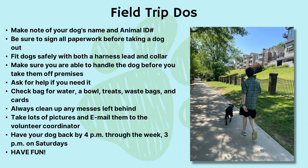Field trip do's: make note of your dog's name and animal ID number. Make sure to sign all paperwork before taking a dog out. Fit dogs safely with both a harness lead and a collar. Make sure you're able to handle the dog before you take them off the premises. Ask for help if you need it. Check the bag for water, a bowl, treats, waste bags, and cards. Always clean up any messes left behind. Take lots of pictures and email them to the volunteer coordinator. Have your dog back by 4 p.m. on weekdays and 3 p.m. on Saturdays. And most importantly, have fun.